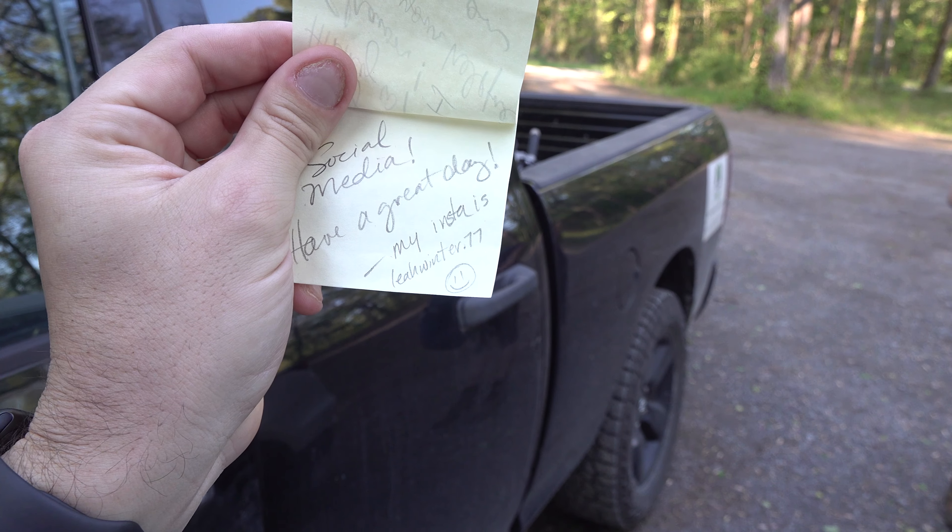Someone has left me a note. It says: 'Hey, Hiking with Sean, I enjoy your help for info on social media — have a great day. My Instagram is leahwinter.77.' So there's your shoutout, Leah — leahwinter.77. Thank you Leah, and I'm glad you watch my stuff.